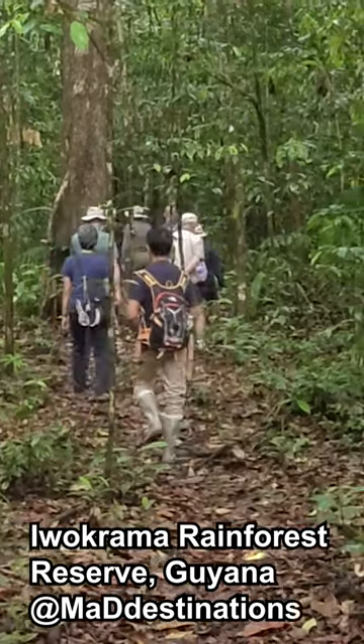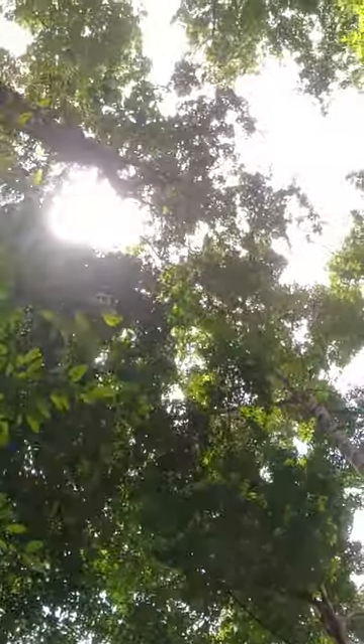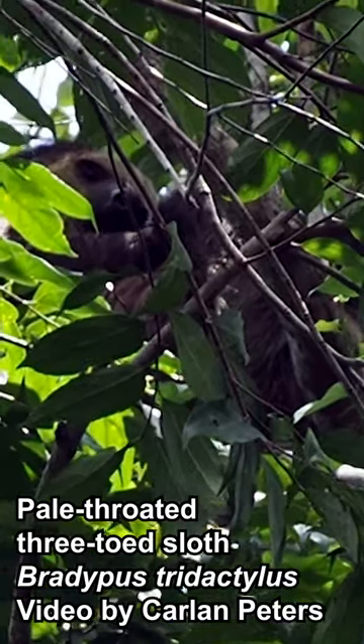We're exploring Iwakrama Rainforest Reserve in Guyana's interior. With 3,716 square kilometres of pristine rivers and vegetation, there are heaps of amazing birds and animals here.